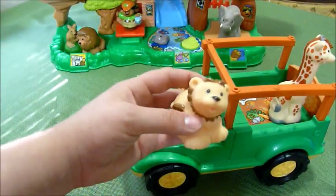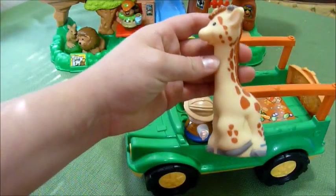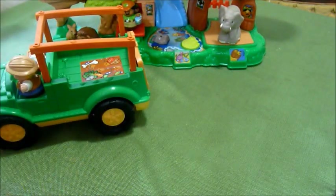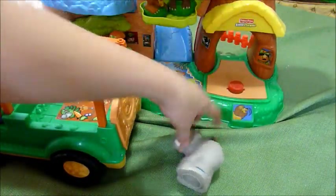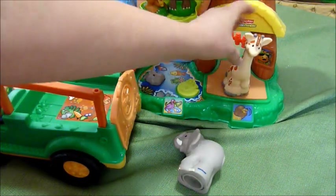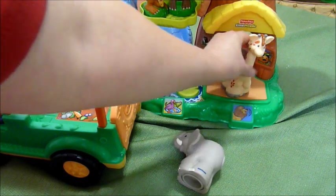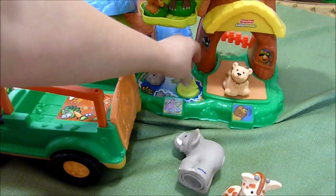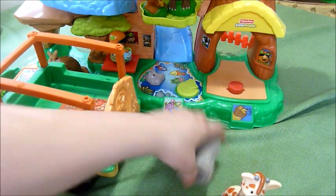It also comes with one lion cub and a giraffe. The giraffe and the lion cub are what work with the Animal Talker Zoo. They sit on here like this. And then you have the lion cub. And that's how they work with that.